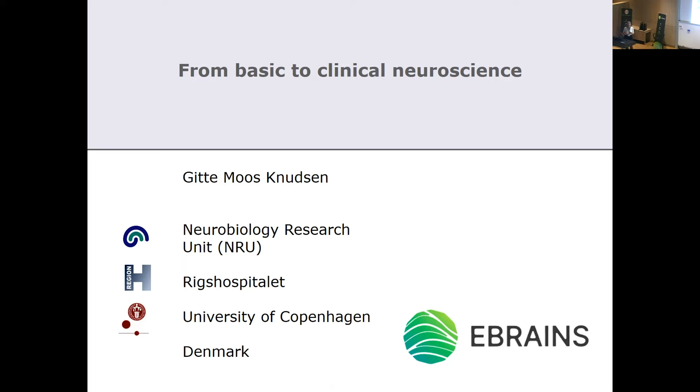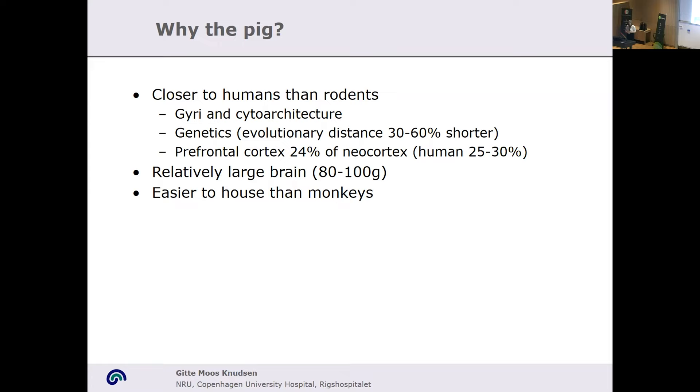I want to talk a little bit about the pig brain. You've heard about the rodent brain, the monkey brain, and the human brain. But what is special to Denmark is that we've been using the pig brain a lot, and it is an animal that is increasingly being used for neuroscientific purposes.